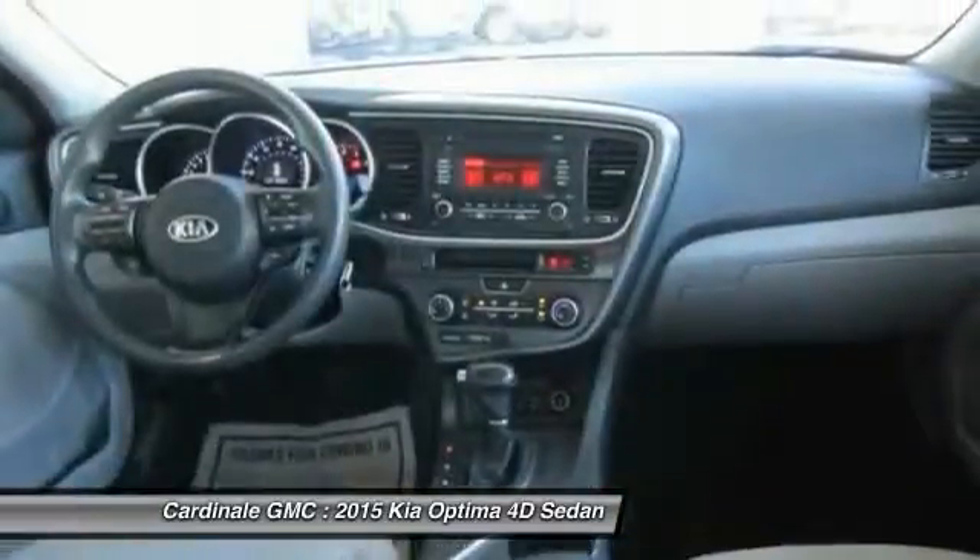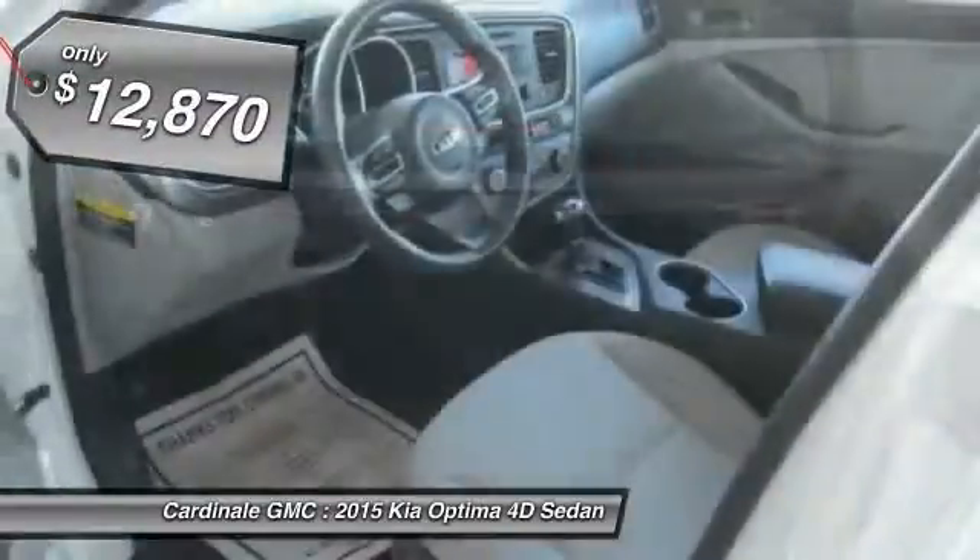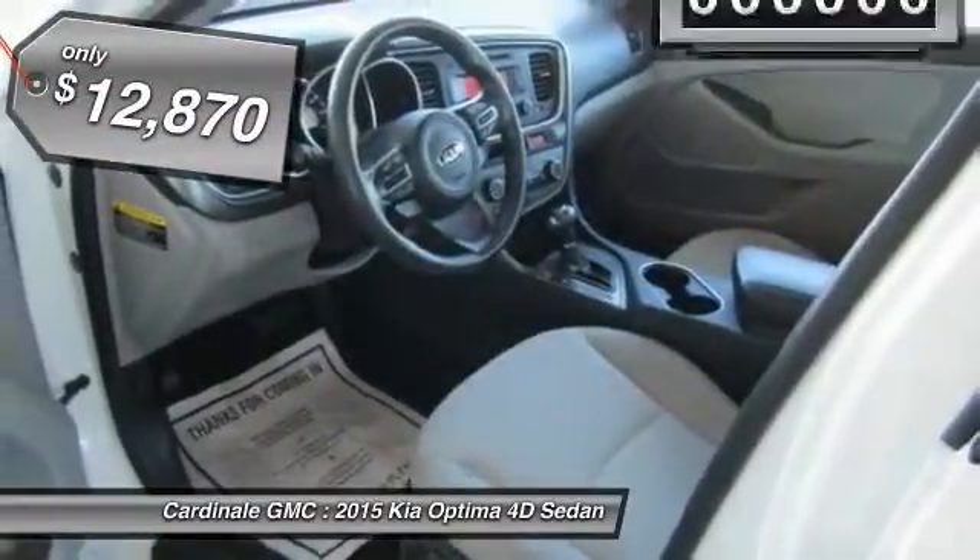Its smooth flowing lines speak of grace and style and offer a strong hint of European luxury, and is priced below $15,000.